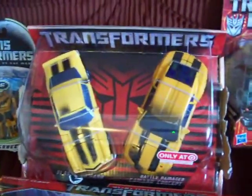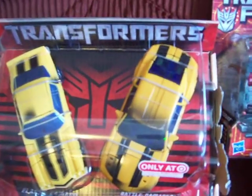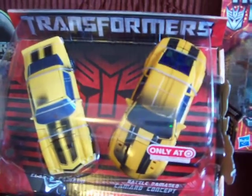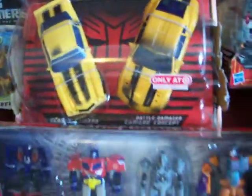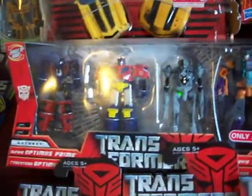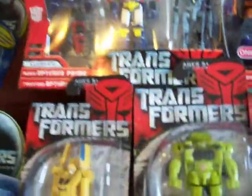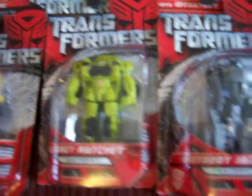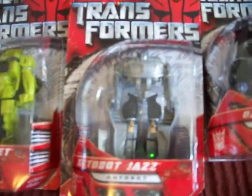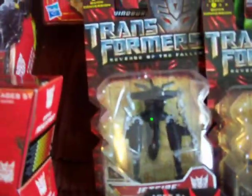Got me two Bumblebees from the movie — the very first movie, The Evolution of a Hero. Then I got Optimus Prime and Megatron, Bumblebee, Ratchet — this one's my favorite too — Jazz, Barricade, and Jetfire.